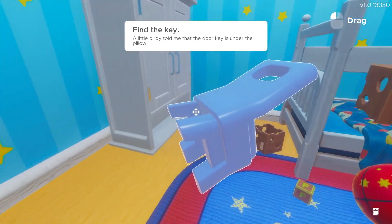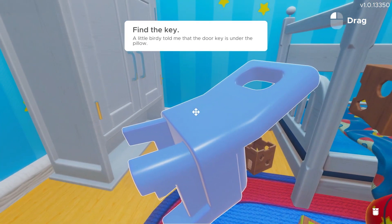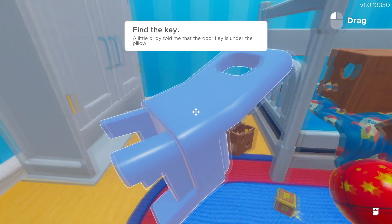Despite all that, Escape Simulator is not only an excellent virtual escape room experience, but also a phenomenal puzzle title to play with friends. From the outset, it offers players numerous levels to play through either alone or with friends, as well as an extensive level creator. This is by far the best virtual escape room game available, and well worth picking up. Thank you for watching — don't forget to comment and subscribe.